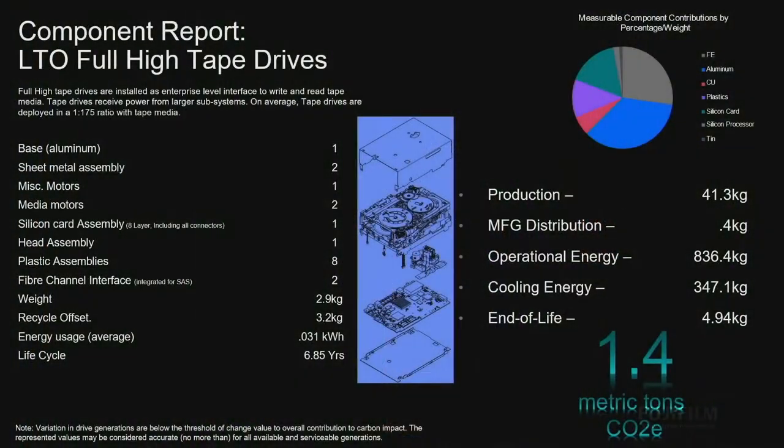Let's start off with LTO full height. Everybody knows LTO full height — it's easy to reference: 1.4 metric tons of CO2e. By the way, none of this data includes offsets for recycling. So that bottom number, you still get to recycle what's in the drive, and there's very little e-waste. The steel, the aluminum — all of those pieces can be recycled.